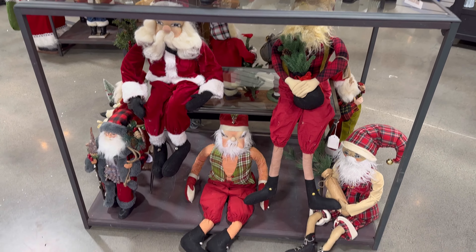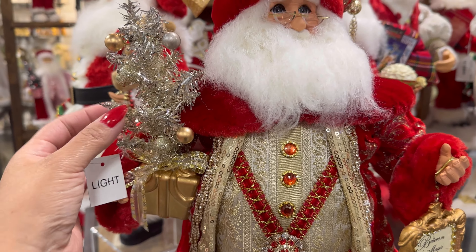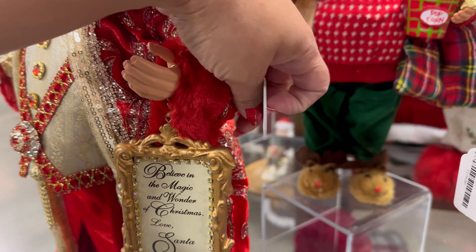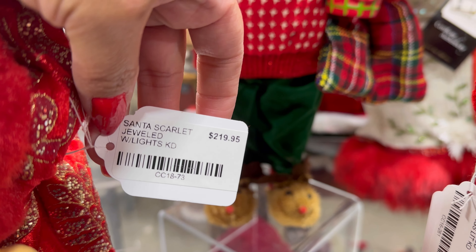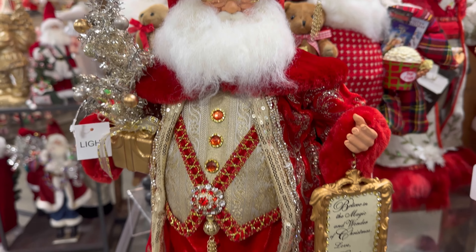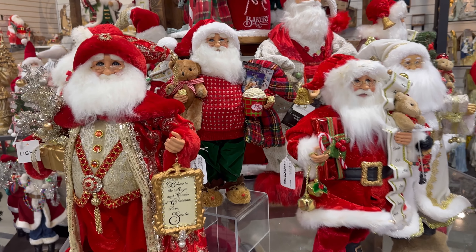They are beautiful. They have this beautiful one — it looks like the little tree lights up. Let's see if it has a tag on here. It says Santa Scarlet Jeweled. I'm not sure, maybe it's by Scarlet. This one's so cute though — I love the beards when they're like shorter like that.